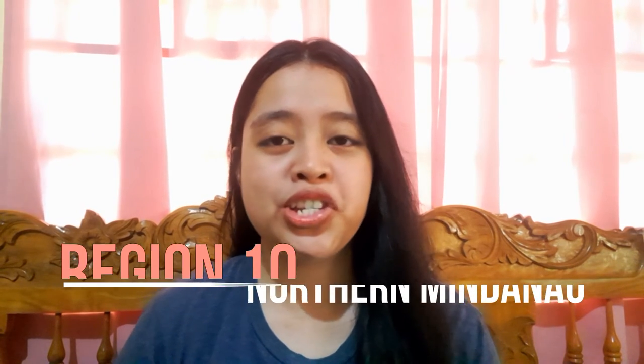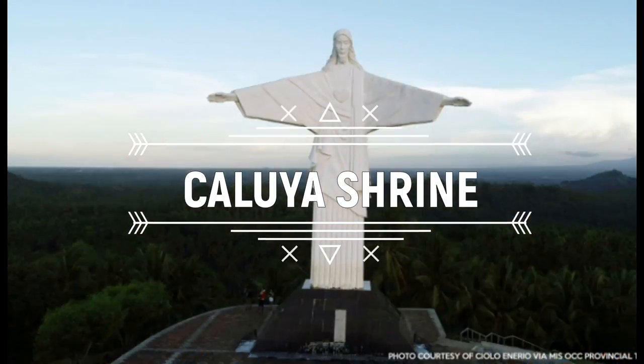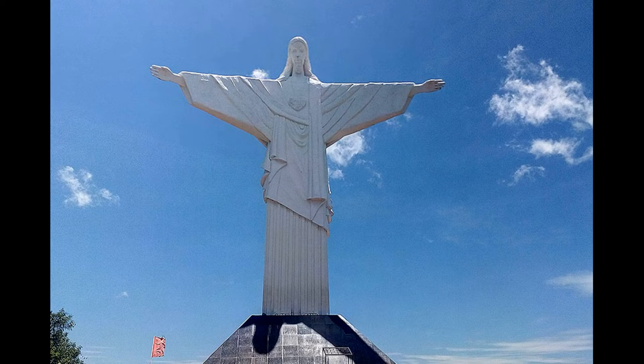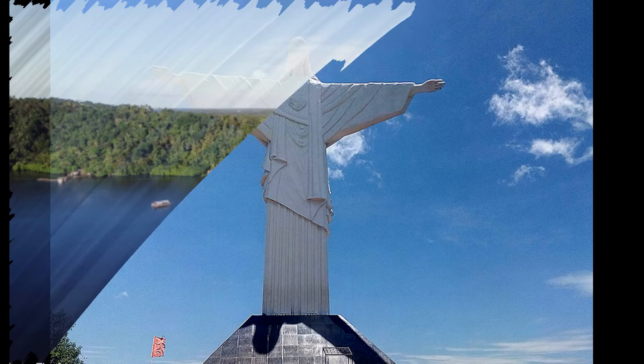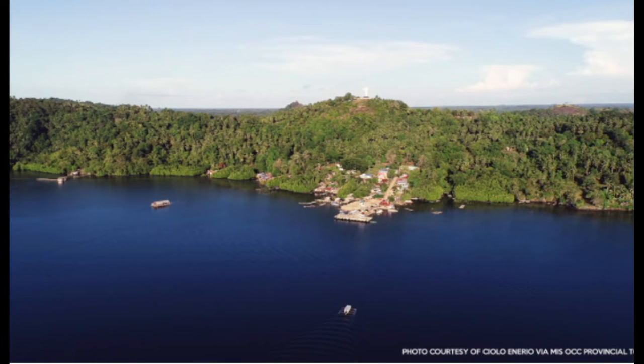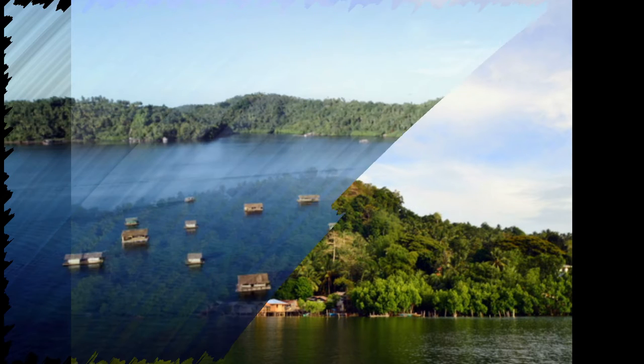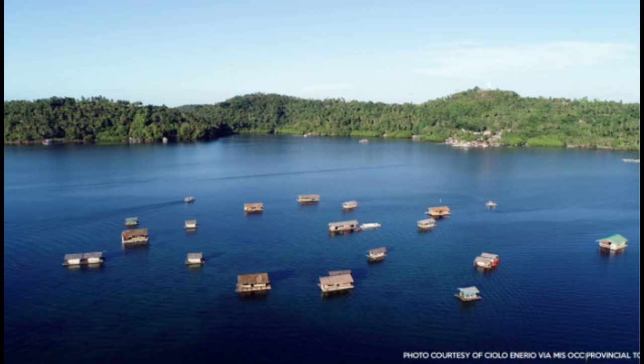Let us now move on to Region 10, the region where the narrator's province belongs. First up — Kaluya Shrine. The shrine is a 60-foot replica of the Rio de Janeiro statue of Jesus Christ the Redeemer. It is located on the top of a hill in Barangay Kaluya and overlooks Macajalar Bay and Yore River. Here you can also enjoy a breathtaking view of the mountains, Kaluya Bay, and Macajalar Bay. Nearby are Kaluya Floating Cottages where you can rent a cottage and enjoy swimming.